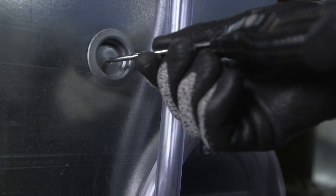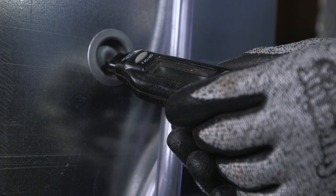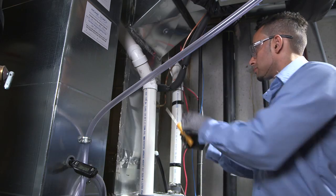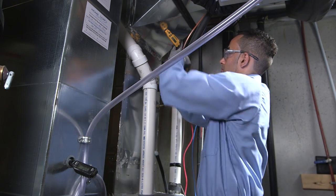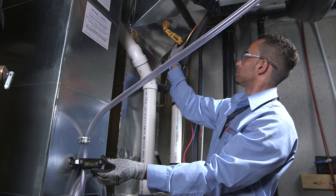Next, your technician will do a temperature test to ensure your furnace is working effectively. When you turn your thermostat up in the winter, the air throughout the home is heated when it passes across the heat exchanger. By using a thermometer, the technician will check the temperature variance of the air before and after it's heated to ensure the proper temperature rise is being reached.